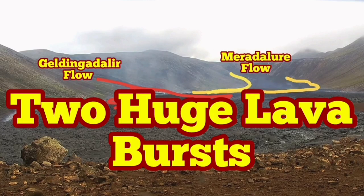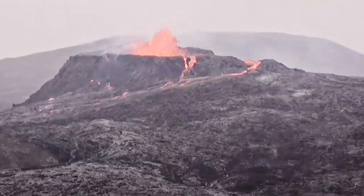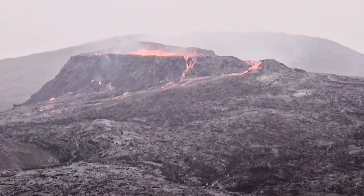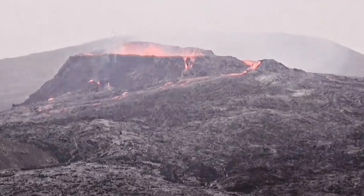Two huge lava bursts. Yesterday we had a normal cycle that started the usual way, but later we noticed that the minima and maxima of the eruption were very narrow in time. We started with some clear moments, then it became fully foggy, and we had this burst in light levels.